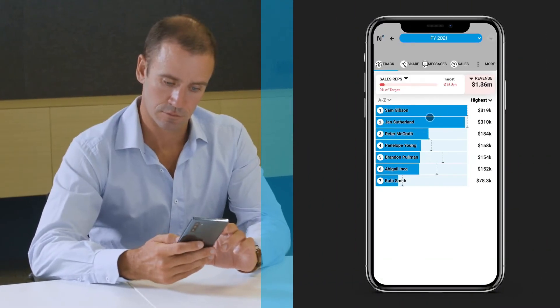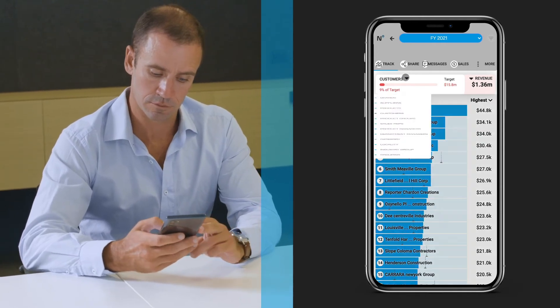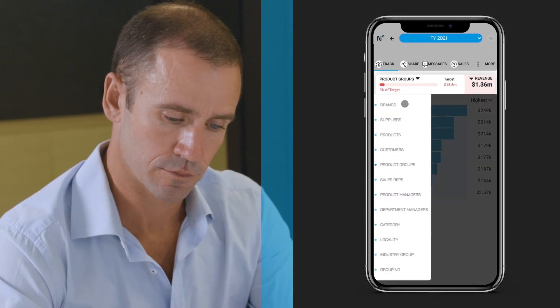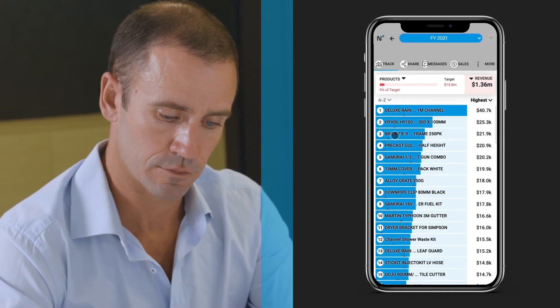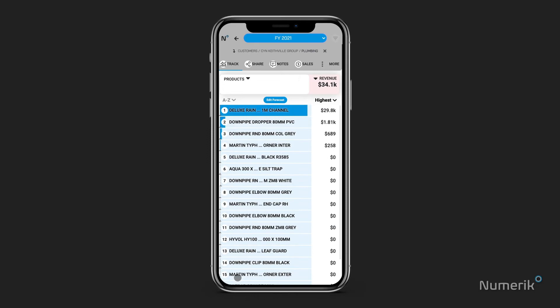Numeric has a best-in-class customer sales data engine that allows instant drill down across a huge range of dimensions. Interrogate sales by customer, product group, or margin, and for any period. The drill downs are incredibly fast — drilling into a customer's sales all the way down to product SKU level takes a few clicks and less than three seconds.